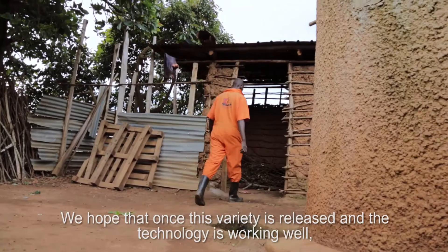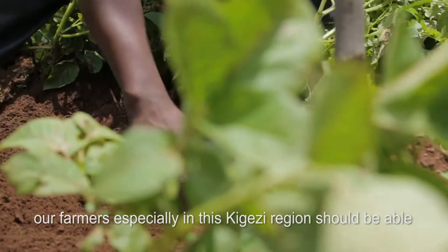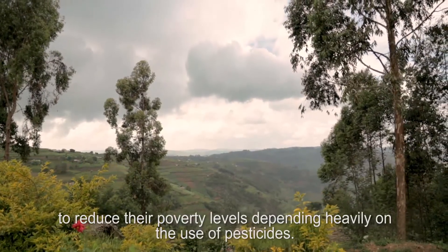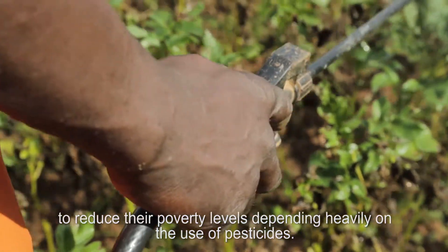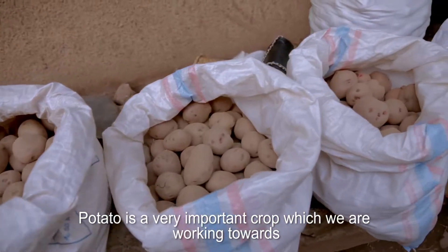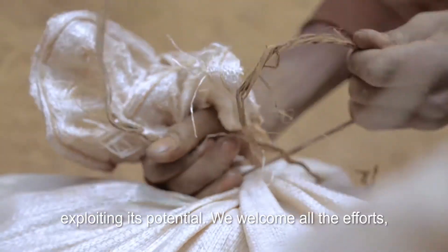We hope that once this variety is released and the technology is working well, our farmers — especially in this region — should be able to reduce their poverty levels and reduce heavy spending on pesticides. Potato is a very important crop, and we are working towards exploiting its full potential.